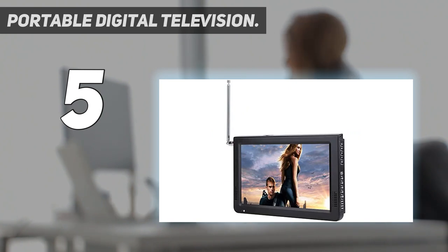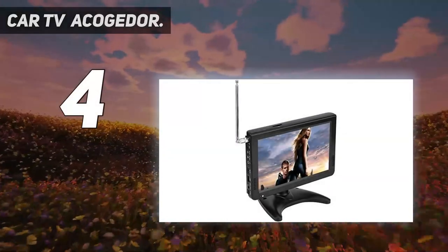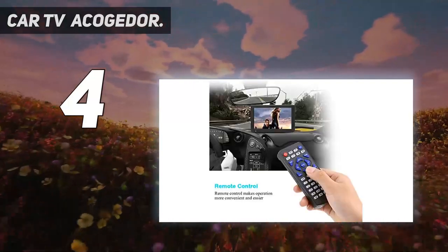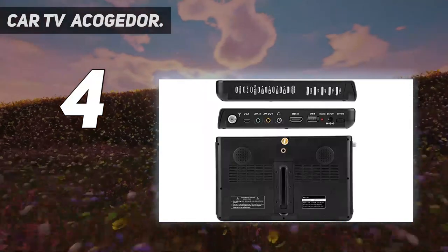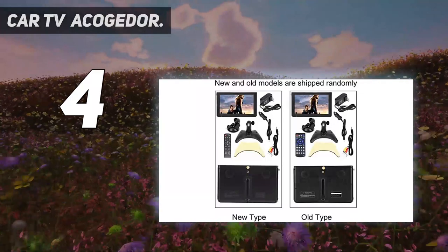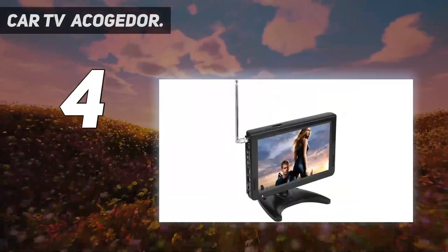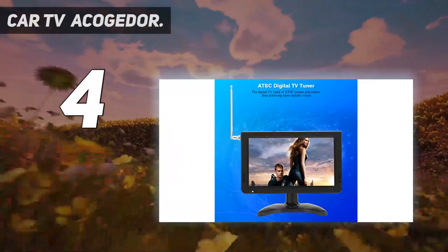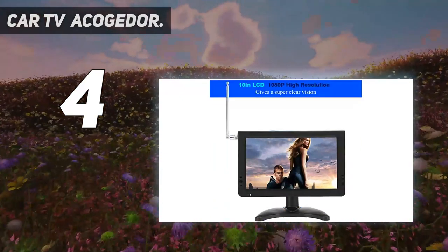Coming in at number four: Car TV — Acogder 10-inch Smart TV. The 10-inch LCD provides you with a wide field of view and comes with a radio. 1080p high resolution ensures ultra-clear pictures and videos. It also supports external sources including AV input/output, memory and MMC cards, USB devices, etc. Remote control makes operation more convenient and easier.